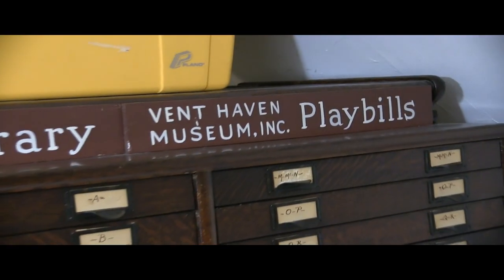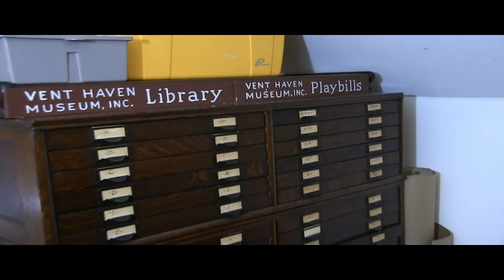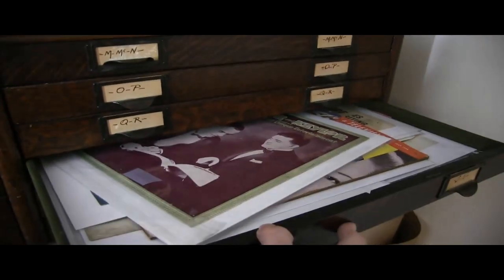Hi everybody, today we're in the Event Haven dining room talking about another element of the collection that you can't see on a regular tour. Today we are discussing what is in the flat file in the archives — the flat file is the generic term we use for the big thing upstairs that holds all the cool ephemera. We have playbills, we have small posters, we have convention programs.